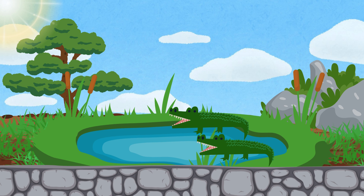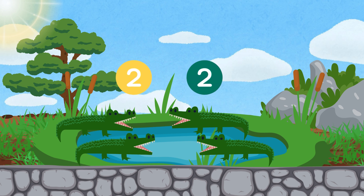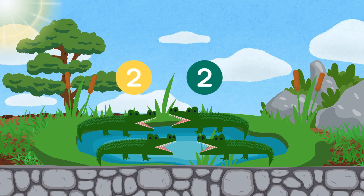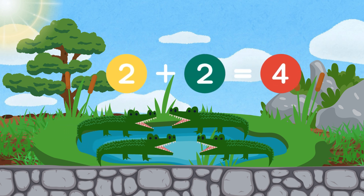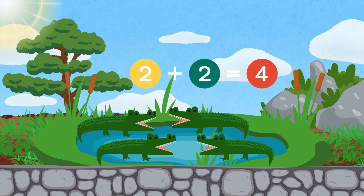Look, there are two alligators in the water. But wait, here comes two more. Let's add them together. Two alligators plus two more equals four alligators.